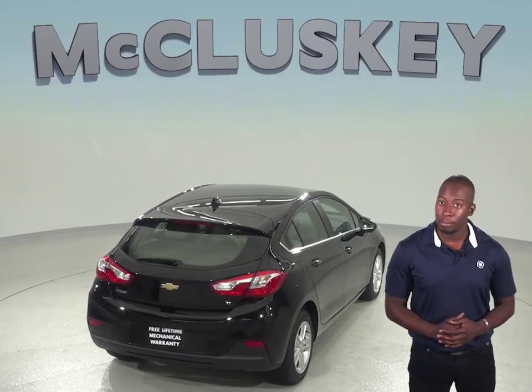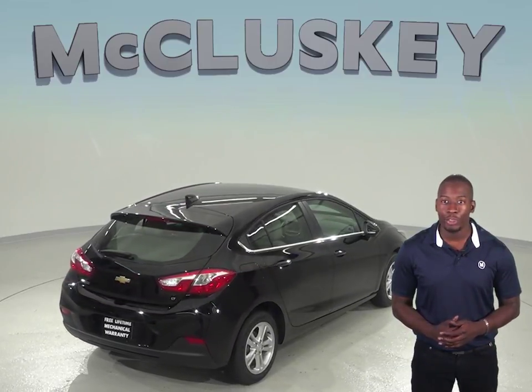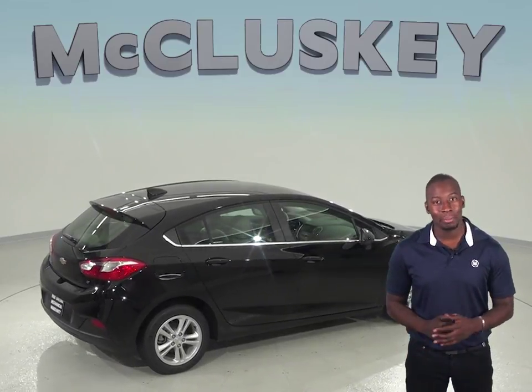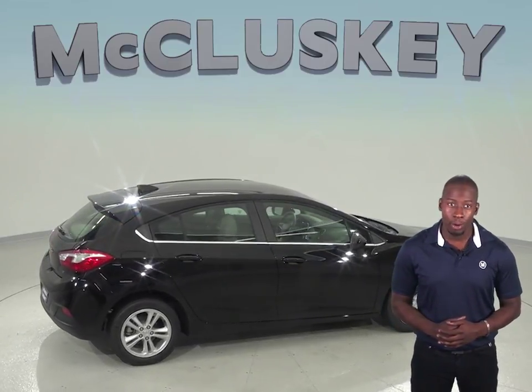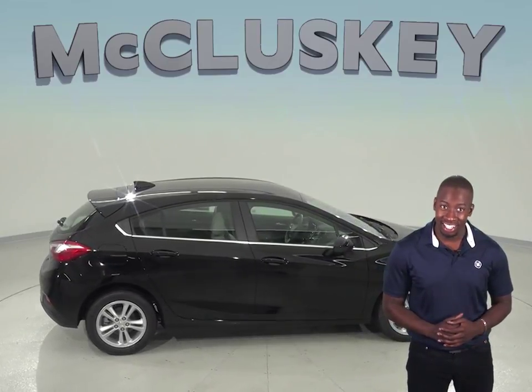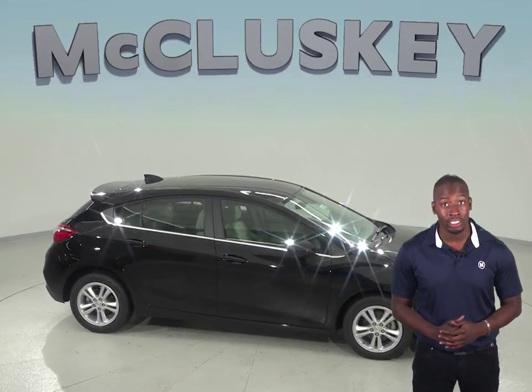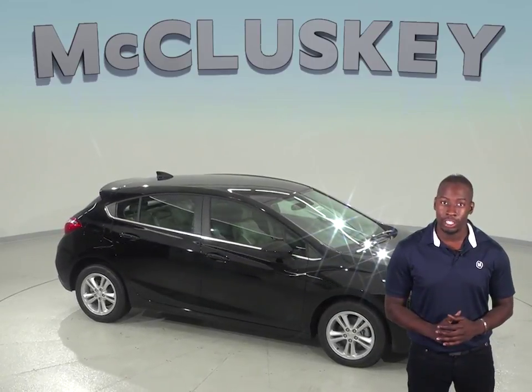Plus, when you buy from us here at McCluskey Chevrolet, we will cover it with our free lifetime mechanical protection, good for as many miles and as many years as you own it. You probably won't get that if you're looking at the new Jetta. Check out the Chevrolet Cruze today and see why it outsold the Volkswagen Jetta by 56% in 2016.